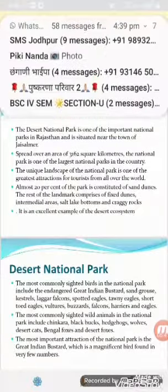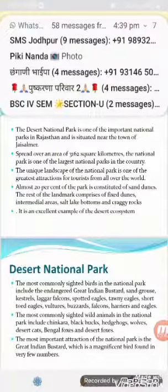The most commonly sighted birds in the Desert National Park include migratory birds along with the endangered Great Indian Bustard, sand grouse, kestrels, laggar falcons, spotted eagles, tawny eagles, short-toed eagles, vultures, buzzards, falcons, and harriers.